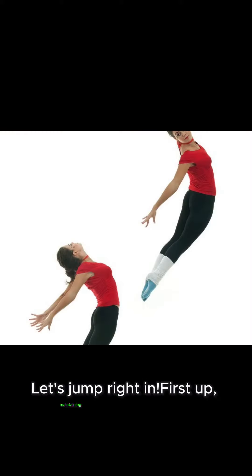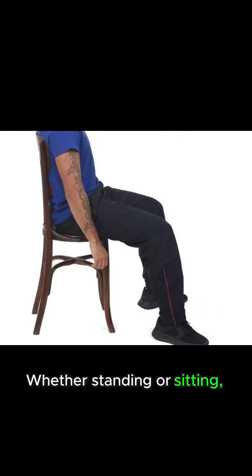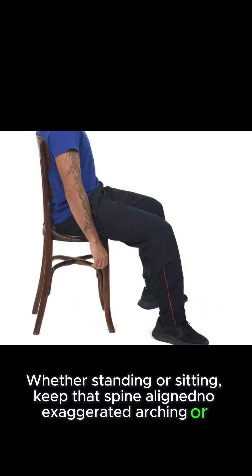First up, maintaining a neutral spine position is key. Whether standing or sitting, keep that spine aligned — no exaggerated arching or slumping.